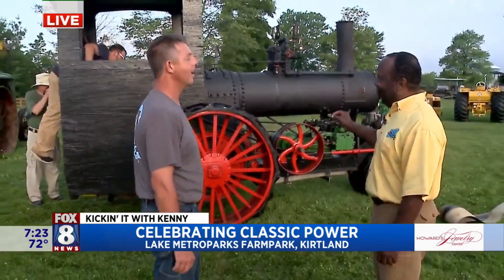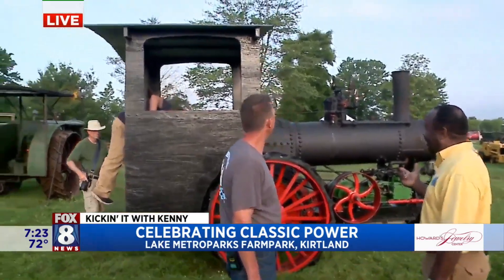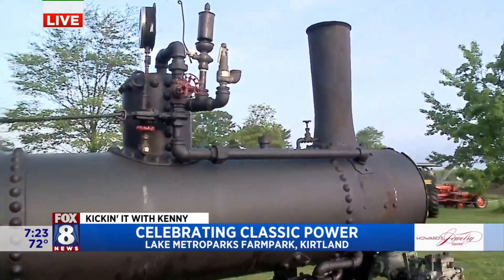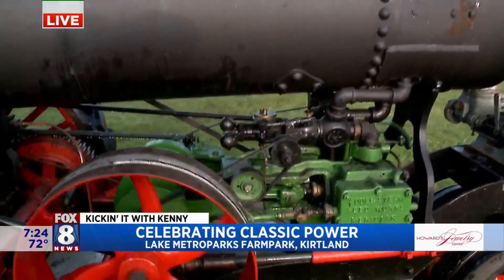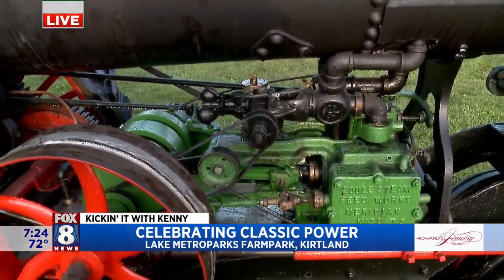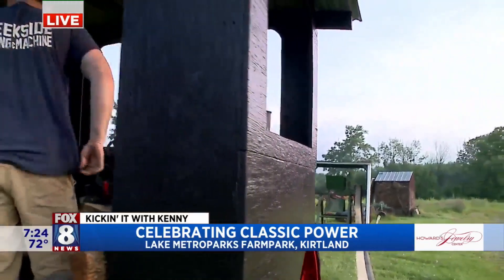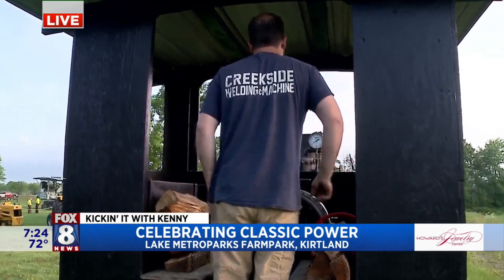This is a steam engine tractor. That is correct. This is probably one of the oldest we have out here — yes, it actually would be the oldest. We're the Historical Engine Society. It is a 1904 boiler made by Case, Racine, Wisconsin. The same principles we saw with the steam engine trains that built the country — they made a compact version to help out in agriculture, to power machines that had previously been horsepower or man-driven.